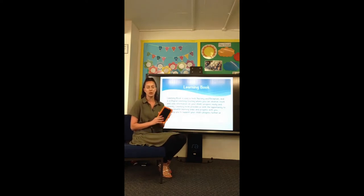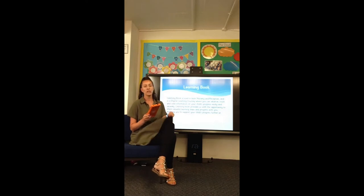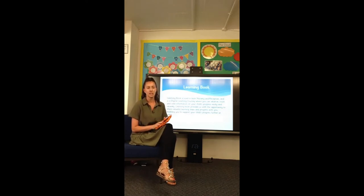We walk around with these tablets, work with children, observe children, take photos and videos and make little notes of their learning. We then add learning objectives — the things we've seen your children do. We have a look through our areas of learning and decide what they have achieved. We then think about as a team the next steps that your children need for their learning and add that to their learning book.